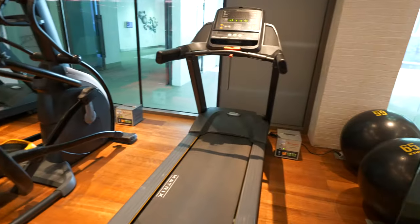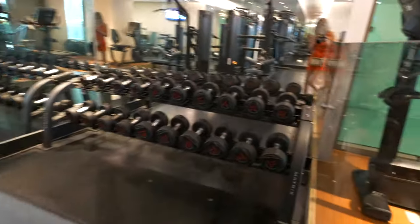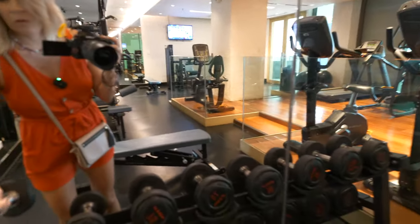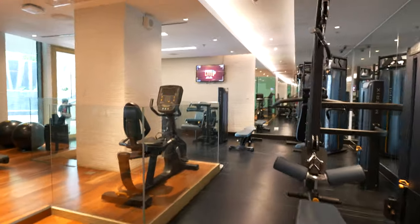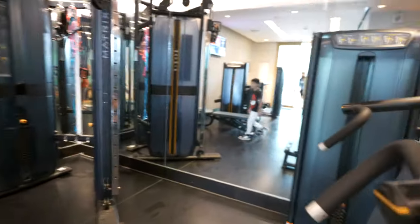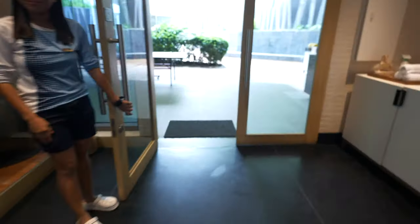It smells so clean in the gym. They've got ellipticals, treadmills, medicine balls, bikes, and a bunch of free weights. I did work with the kids in the pool this morning, but let's try this out. This is a really nice cable machine. This gym is huge — it's actually better than the one at my condo. And we've got a TV going too. Let's go play some ping pong and basketball.